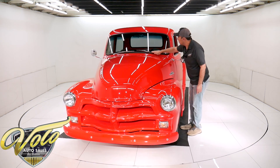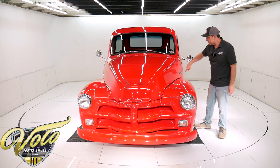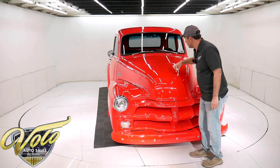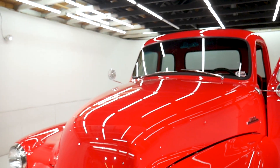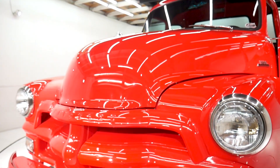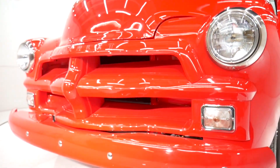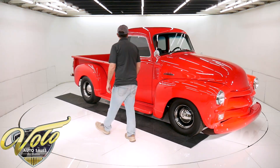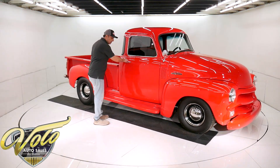New windshield, wipers, emblems. The original hood has a seam down the middle — this is all smooth. The grille bumpers are all color matched. Headlights, marker lights — all that looks new. And again, glass finish.